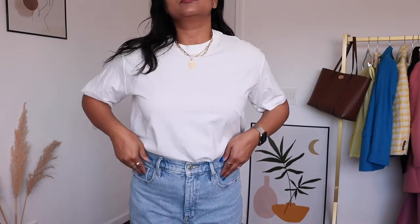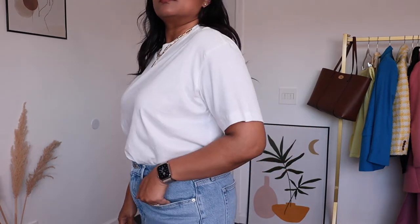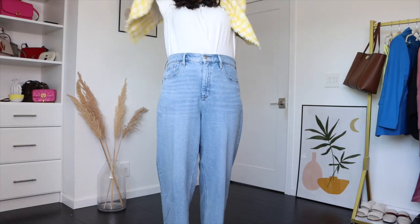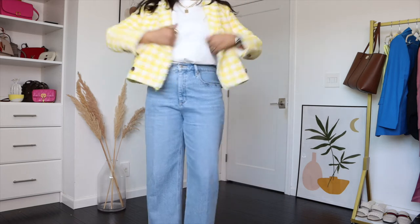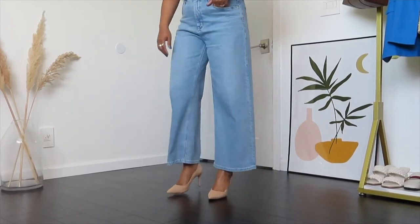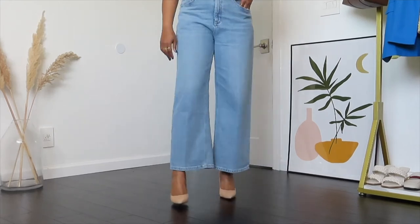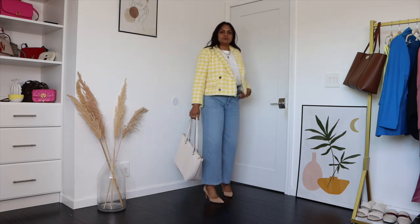This outfit is a business casual workwear look pairing blue jeans with a white crew neck t-shirt with loose sleeves — an easy way to make your arms look slimmer and more flattering. For outerwear I'm wearing a cropped yellow checked blazer from my spring capsule wardrobe. It's fun because of the yellow color but adds structure to this casual outfit, which is needed for work. For footwear, nude pumps go with any color, elongating my legs. This is a fun alternative to the classic white tee, jeans, and blazer look.